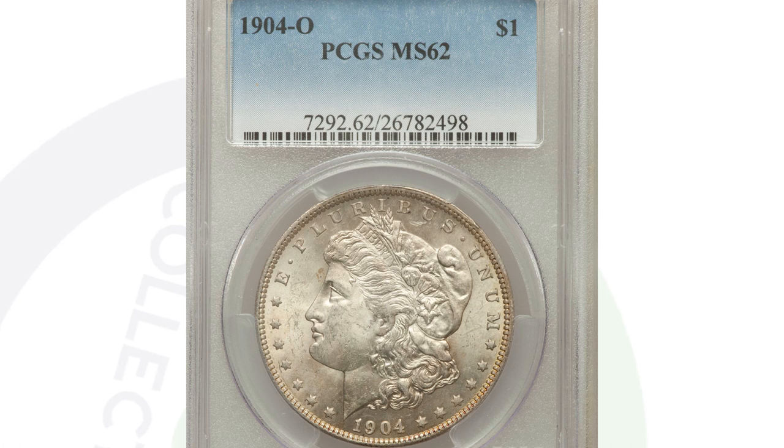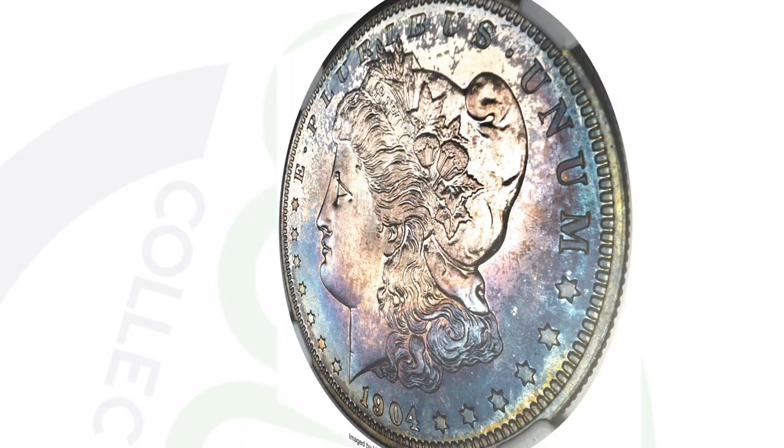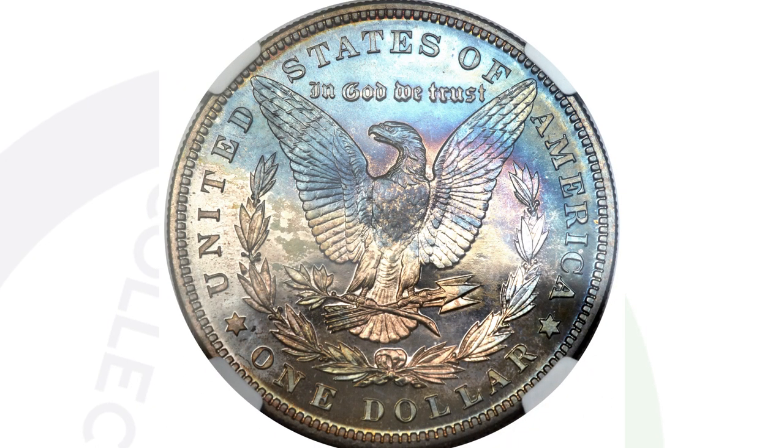Here's the 1904 proof Morgan dollar — not your regular business strike. Graded at a Proof 68 by NGC, this is an unbelievable coin with awesome-looking toning. This coin ended up selling for over $22,000 at auction.